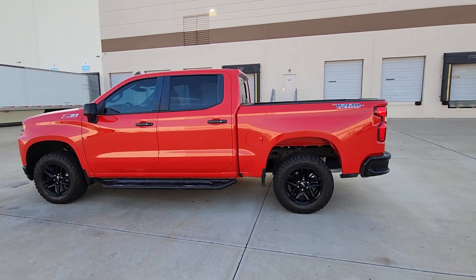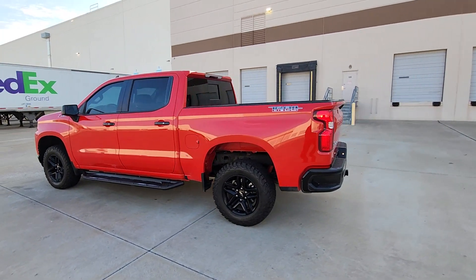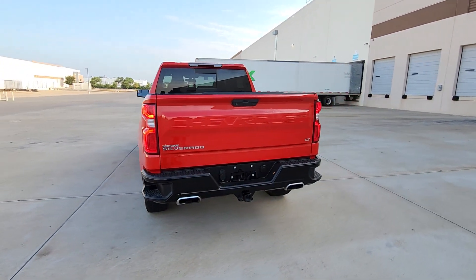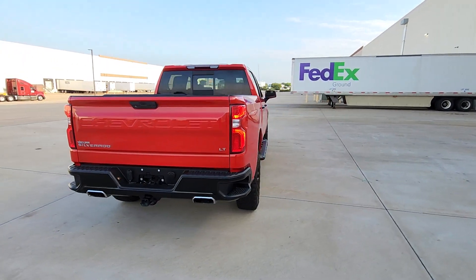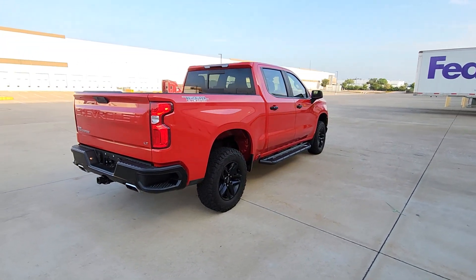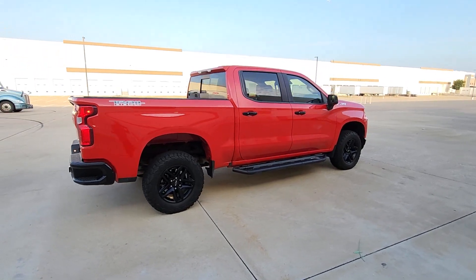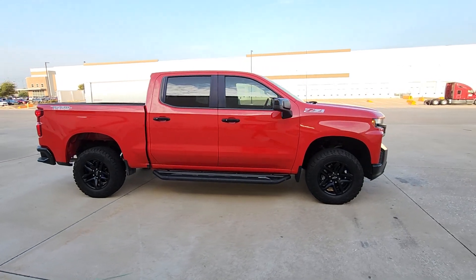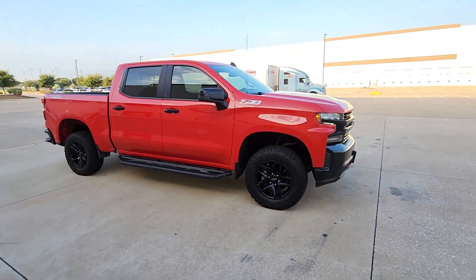Introducing the 2019 Chevrolet Silverado 1500. With less than 60,000 miles on the odometer, this vehicle stands out from the rest. The smooth-riding Silverado 1500 delivers rugged strength, a quiet and spacious cabin, agile handling, and technology that keeps you connected.